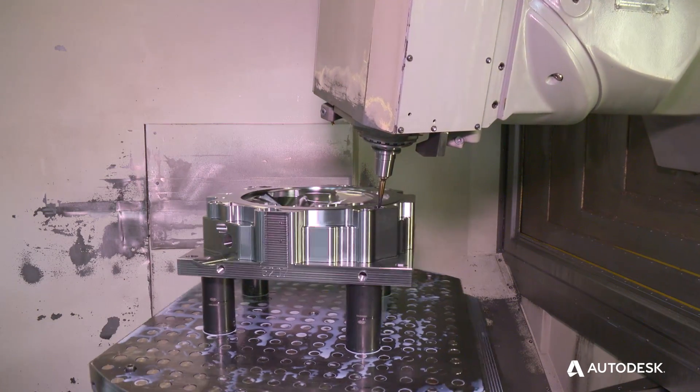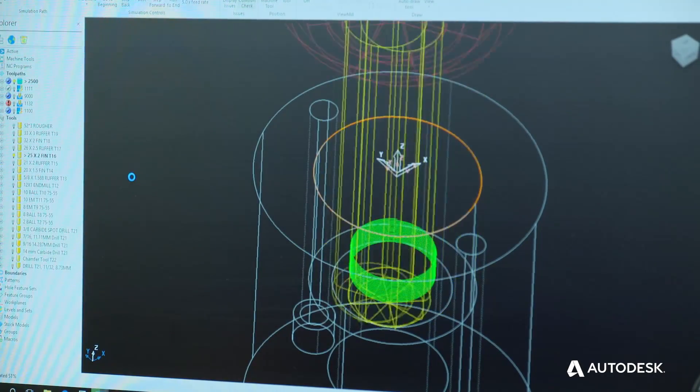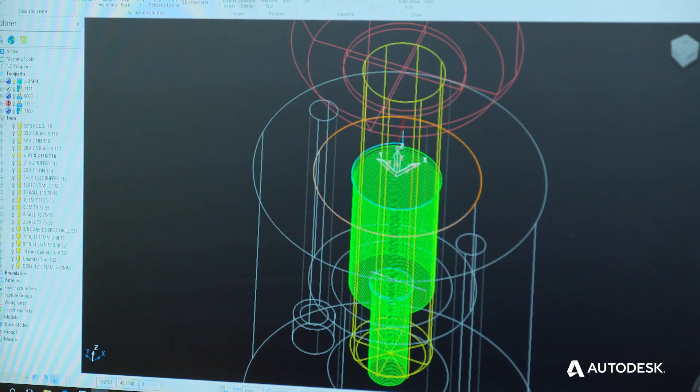We make the steering wheel molds that go into cars like Ford and Chrysler, and the airbags are very, very important. We have to make sure all the components for these steering wheels are precise and safe. You can do that with PowerMill — you can see exactly what you need to be able to do.